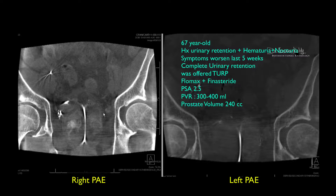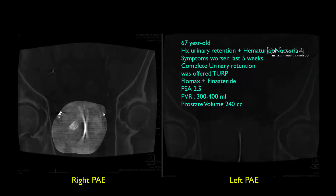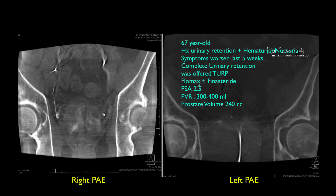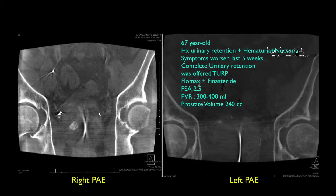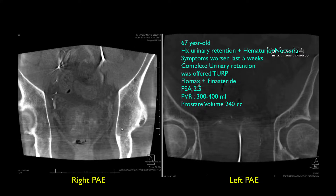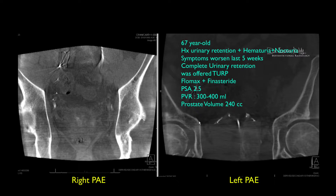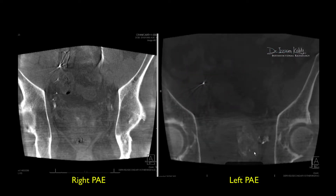His urologist offered him a TURP resection. The patient was on Flomax. His PSA was 2.5, and his post-void residual was very high — 300 to 400 cc, meaning a large amount of urine remained in the bladder after urinating. His prostate volume was fairly enlarged, measured at 240 cc during the procedure — normally it's about ten times less than that. This patient refused surgery and found us through internet research, as even his urologist was not aware of the PAE procedure.